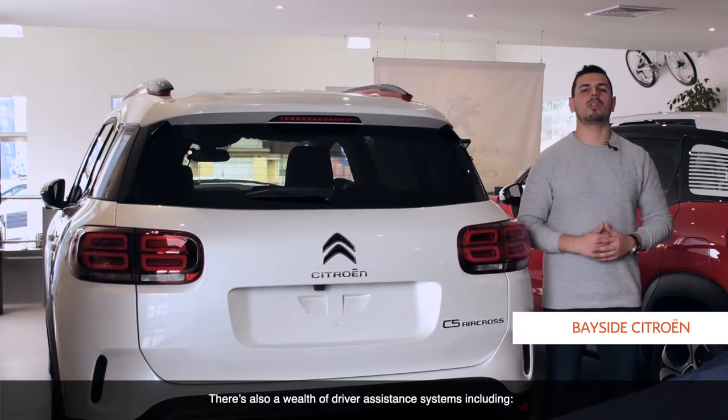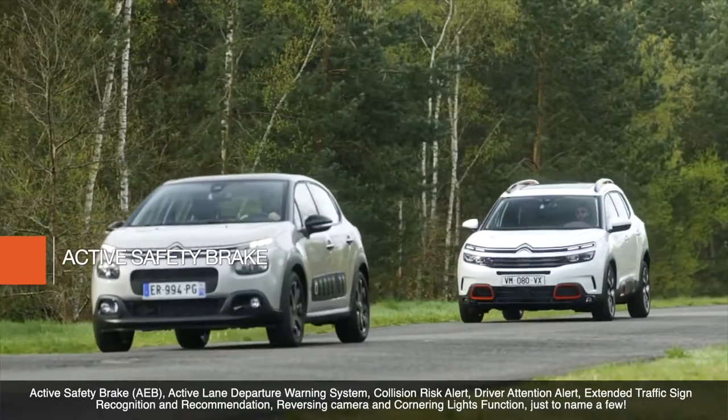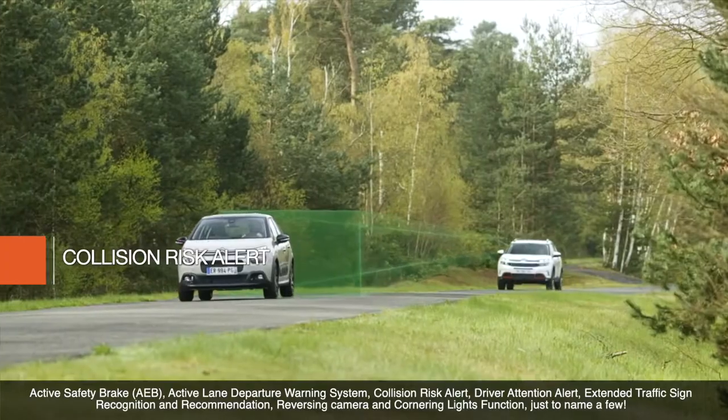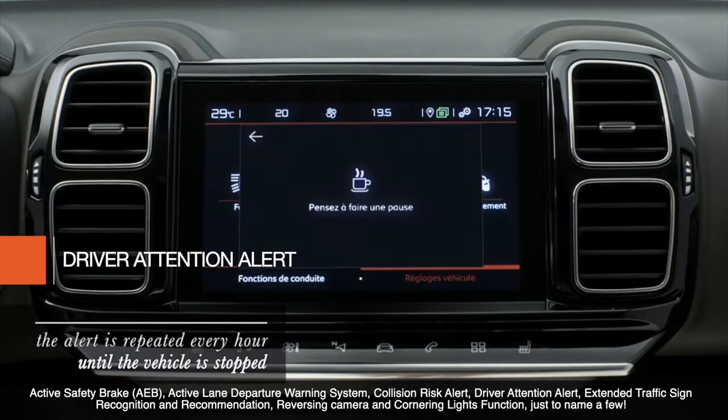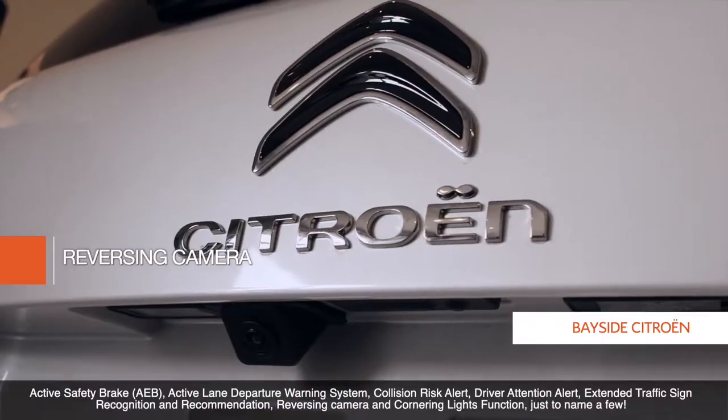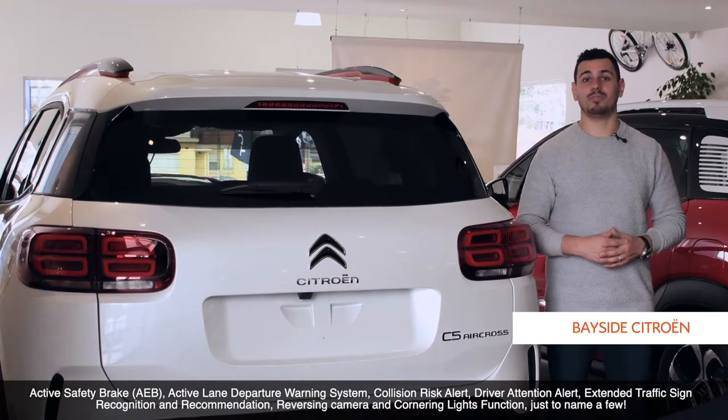There's also a wealth of driver assistance systems, including active safety brake, active lane departure warning system, collision risk alert, driver attention alert, extended traffic sign recognition and recommendation, reversing camera, and cornering lights function — just to name a few.